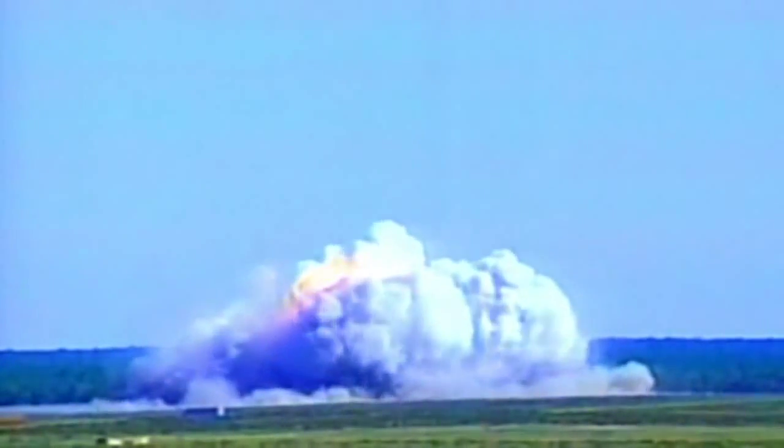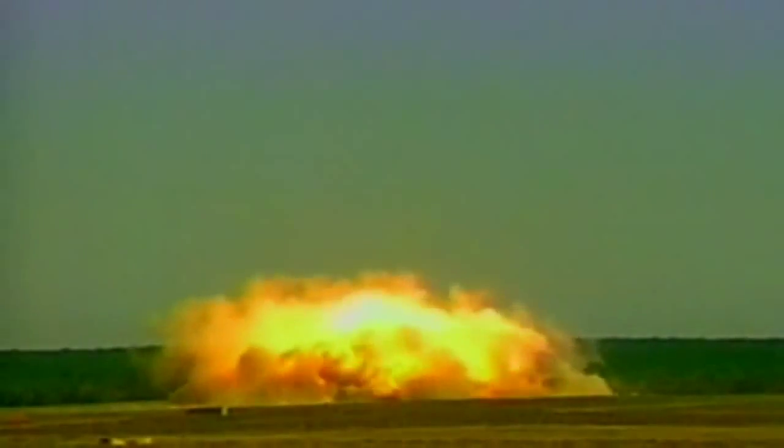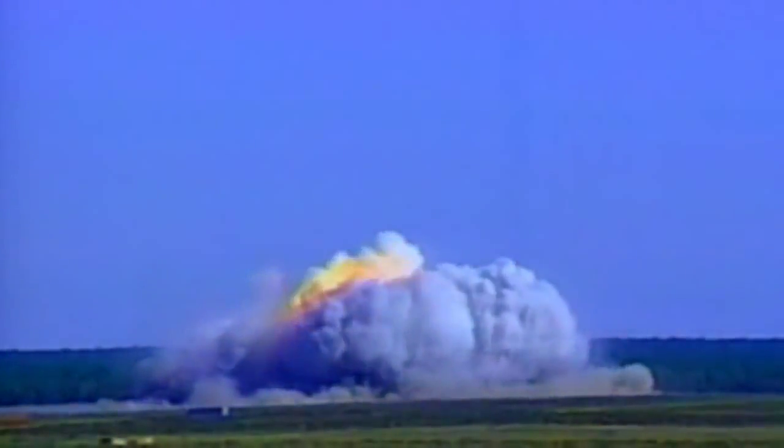The MOAB is big on firepower. This 30-foot monster weighs more than 21,000 pounds and carries close to 10 tons of H6 explosive. When they were testing it, people actually thought they were testing small-scale nuclear devices. Pound for pound, this is less efficient than multiple smaller detonations, but the sheer destructive force of one huge blast, plus the psychological effect of the nuclear-style mushroom cloud, is undeniable.